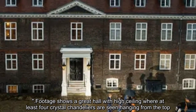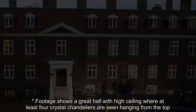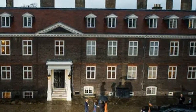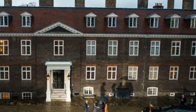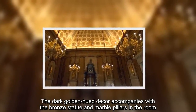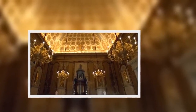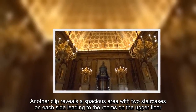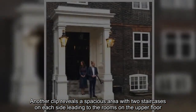Footage shows a great hall with a high ceiling where at least four crystal chandeliers are seen hanging from the top. The dark golden-hued decor is accompanied by a bronze statue and marble pillars in the room. Another clip reveals a spacious area with two staircases on each side leading to the rooms on the upper floor.